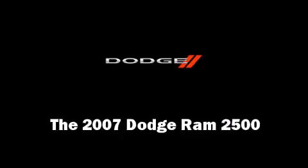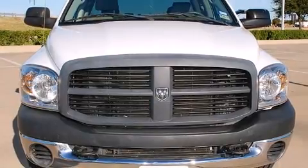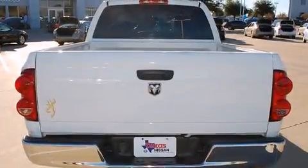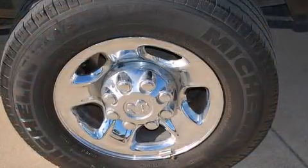Here's a great deal on a 2007 Dodge Ram 2500. This four-door, six-passenger truck just recently passed the 50,000 mile mark. Smooth gear shifts are achieved thanks to the refined six-cylinder engine, providing a spirited yet composed ride and drive.